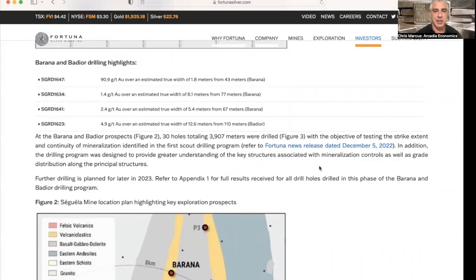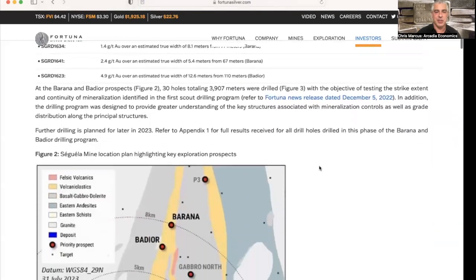At Burana and Badior, results included the previously mentioned 90.9 grams per ton over a true width of 1.8 meters from 43 meters; 1.4 over 8.1 meters from 77 meters; and 2.4 over 5.4 meters from 67 meters — those were all from Burana. At Badior, they had 4.9 grams per ton over a true width of 12.6 meters from 110 meters. Thirty holes were drilled totaling 3,900 meters to test the strike extent and continuity of mineralization identified in the first scout drilling program, with further drilling planned for later in 2023.